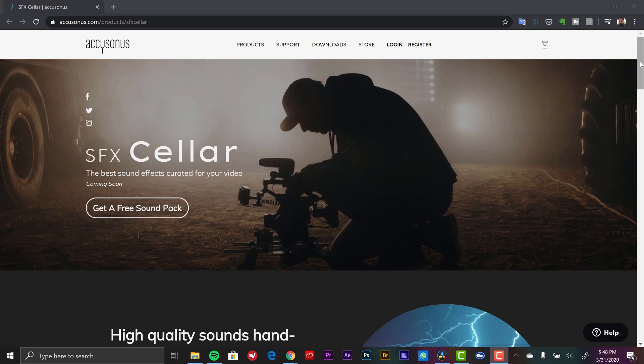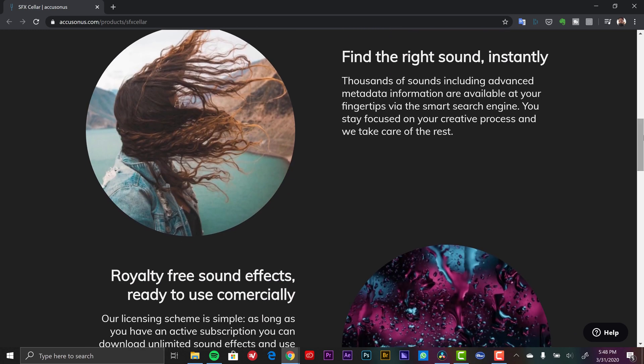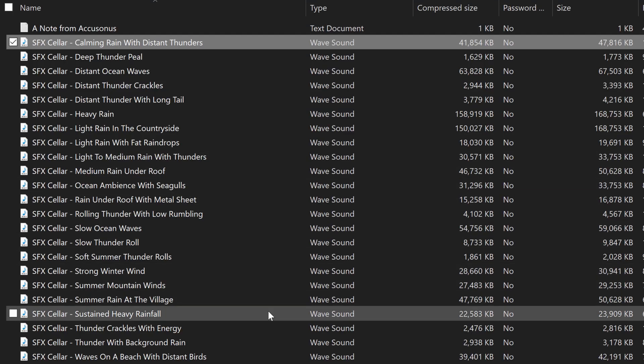The third freebie is a free weather sound effects pack from Accusonus, and this one is only available for free for a limited time. It has rain, thunder, wind, and ocean. I haven't checked this out yet, but it's only available until the 23rd of April, so I'm going to link to that — be sure to jump on that and get it while you can. Remember, audio is 50% of your production. I always love a good free sound effects pack because so often people neglect sound design, using sound effects, or doing proper mixing.